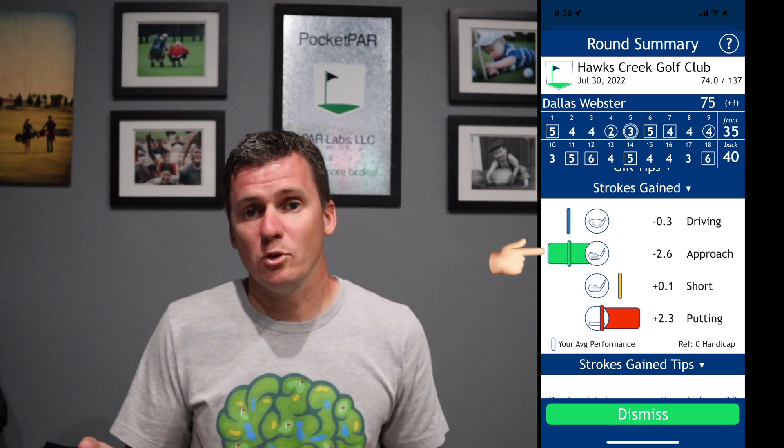Scrolling down to putting: I gained 2.3 strokes on a scratch handicap — that's great, that's more or less putting like a pro. I made 85 feet of putts; the average tour pro makes 72 feet, so I did make more than a tour pro would have made on this day. I was excellent on short range — 14 out of 14 on putts inside six feet, which is phenomenal. Four out of 10 on medium length putts at 40% is really good. The putter was really hot and kept this round going when the wheels came off a little on the back nine.